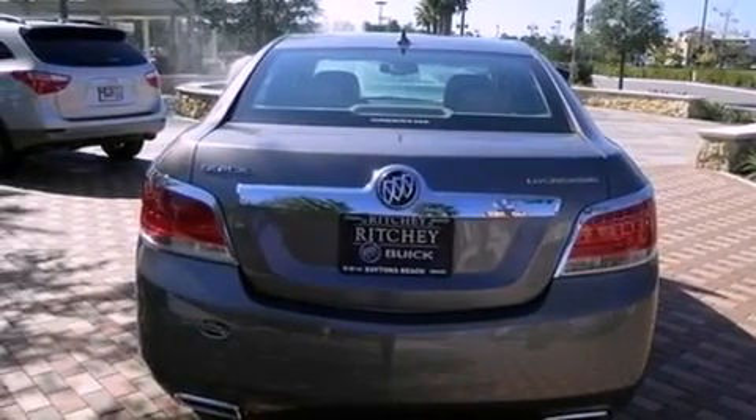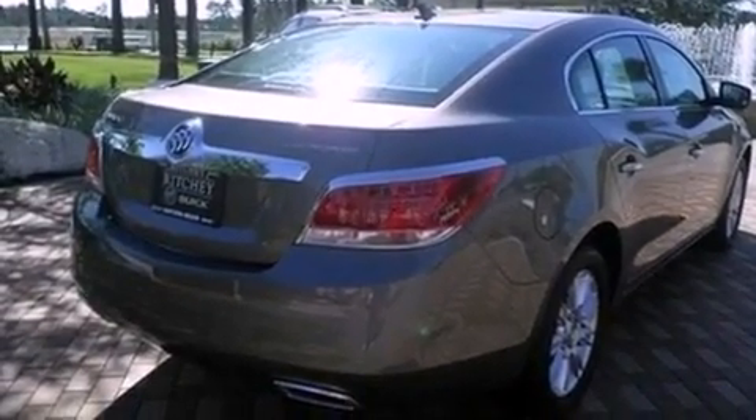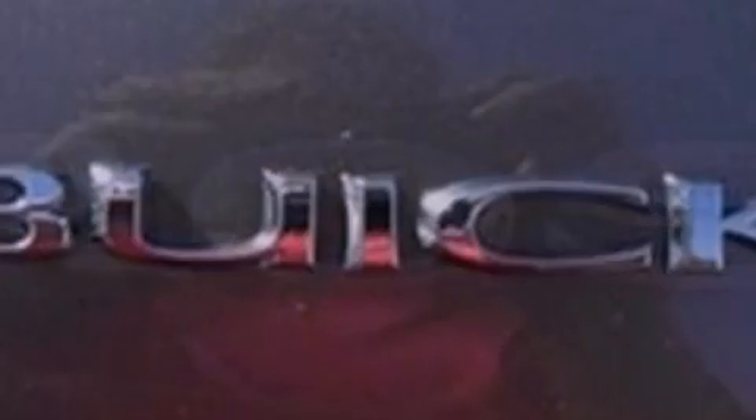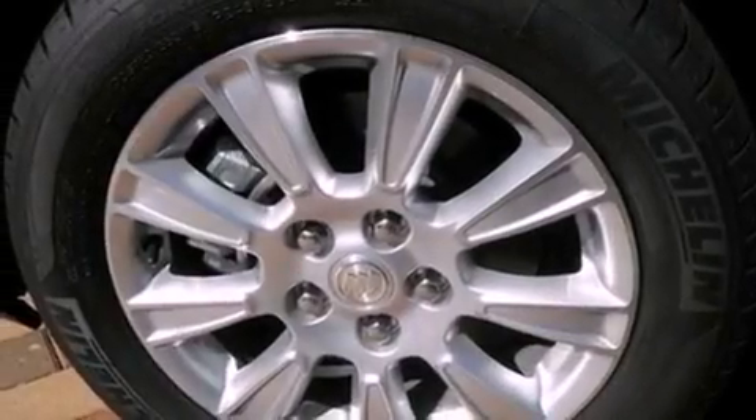The following features are also included: air conditioning with automatic climate control, cruise control, steering wheel controls, an illuminated passenger side vanity mirror, OnStar, disc brakes with an anti-lock braking system, a passenger side airbag, latch-ready child seat anchors, rear power windows, and a rear spoiler.